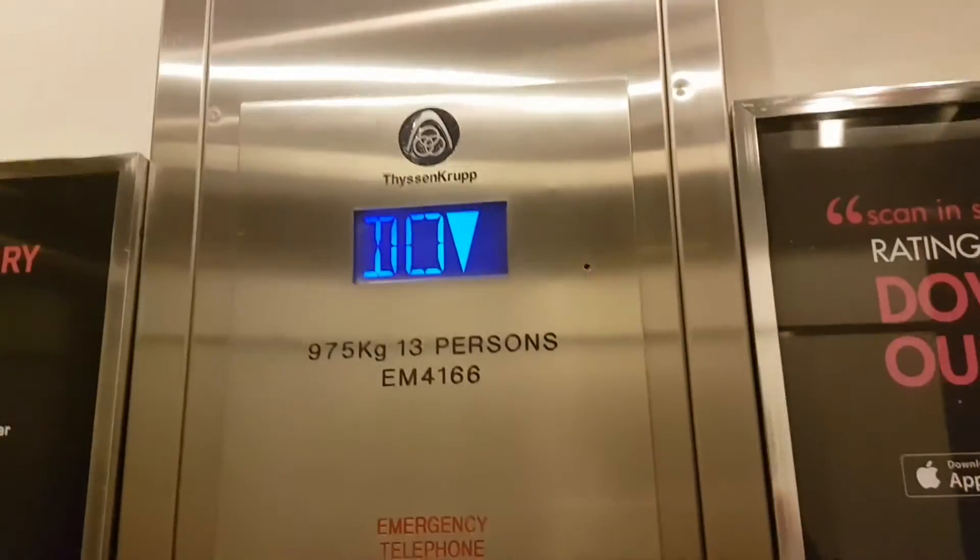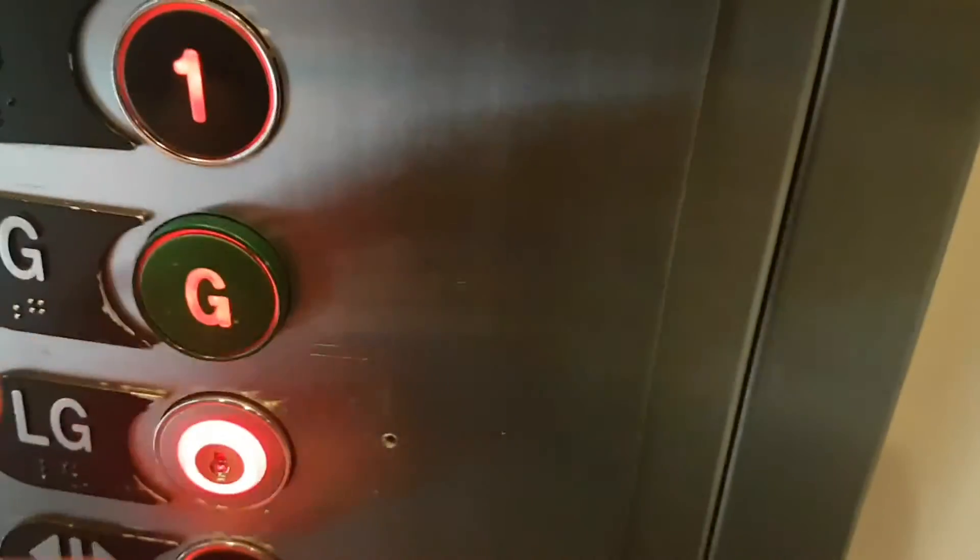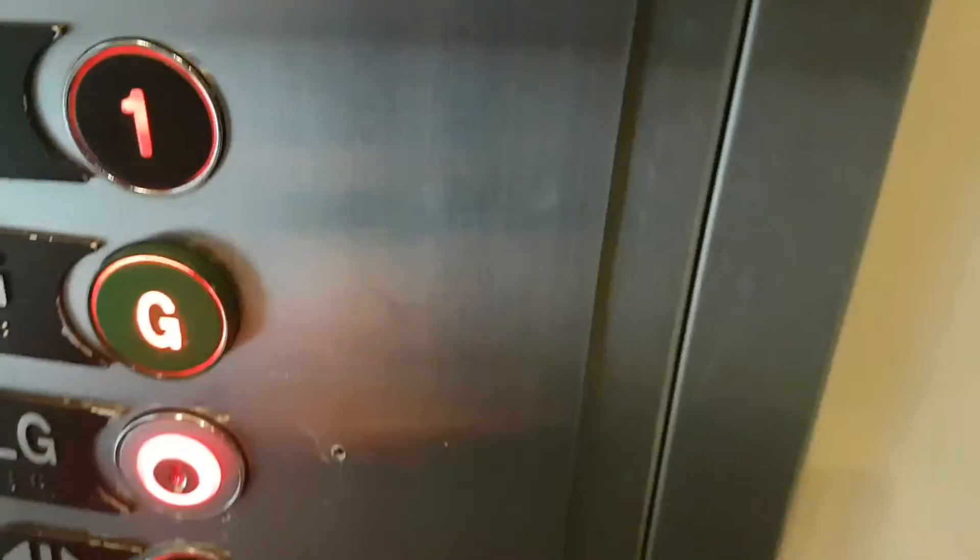Second floor, doors open, going down. Does it go off? Are you? Oh no, no — doors closing.